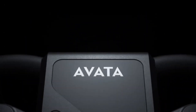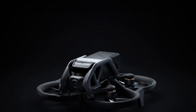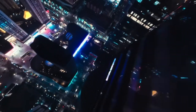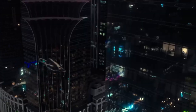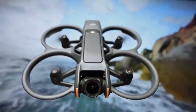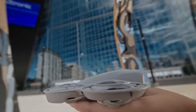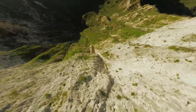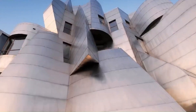The DJI AVIDA 3 is generating buzz as the next evolution in DJI's FPV drone lineup. While DJI hasn't officially announced its release, industry speculation suggests a possible launch in late 2025. Enthusiasts anticipate enhancements such as a larger sensor for improved image quality, extended flight times, and advanced obstacle avoidance systems — upgrades that aim to elevate the immersive flight experience the AVIDA series is known for.